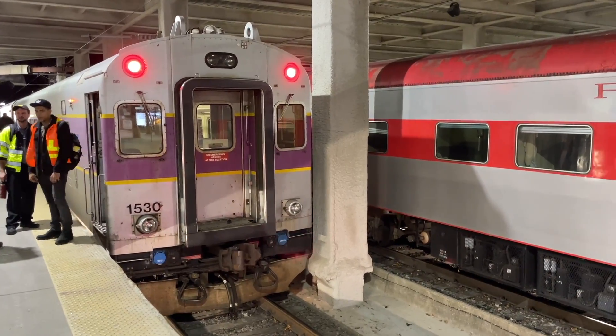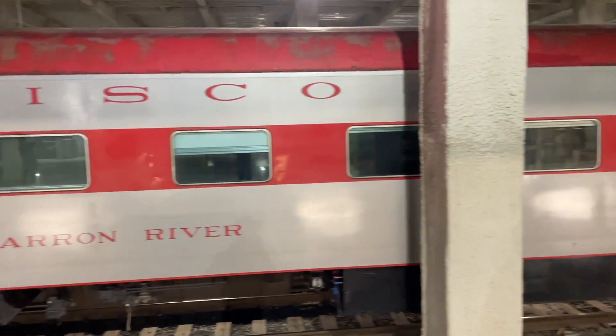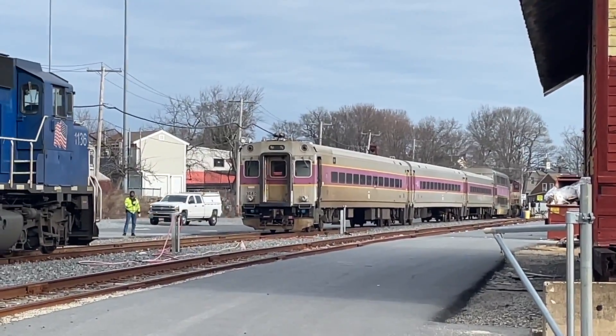Brought to the United States in the 1960s, cab cars have revolutionized railroad operations ever since their arrival. Before the cab car, passenger railroading was much more complicated.